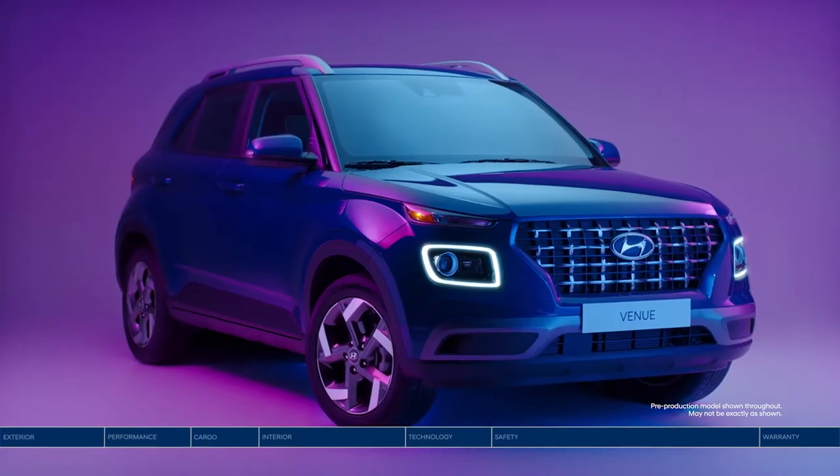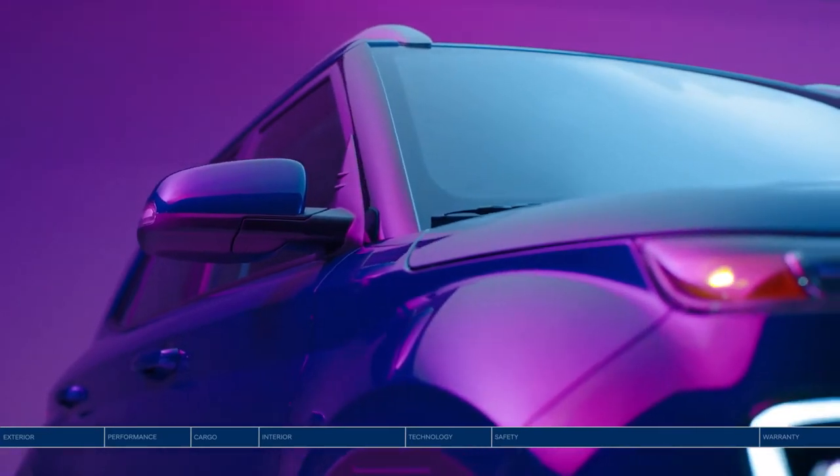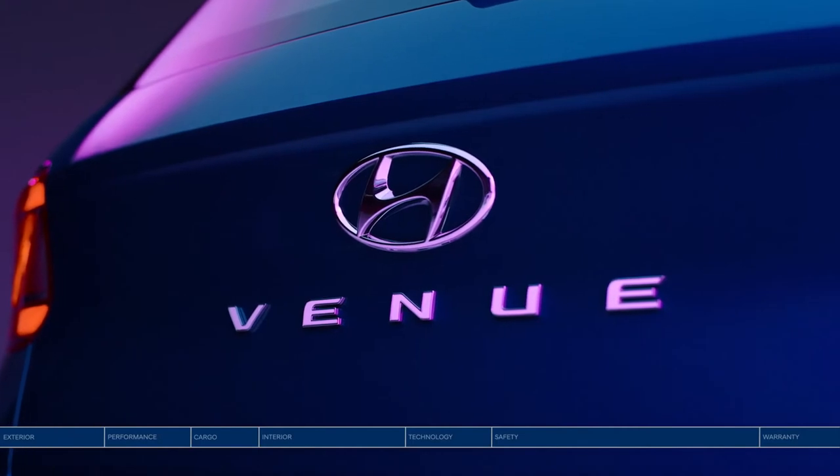The first-ever Hyundai Venue has arrived. With advanced safety and technology features and a sleek, compact design, the Venue makes the city streets your playground.